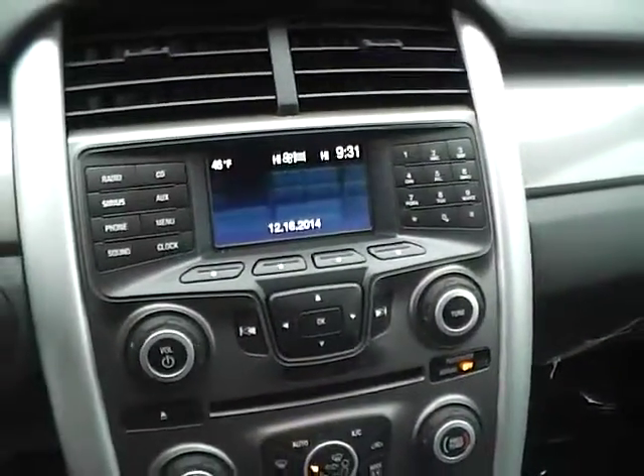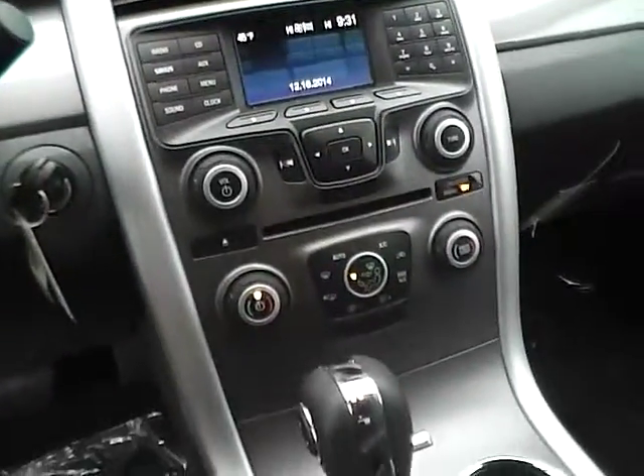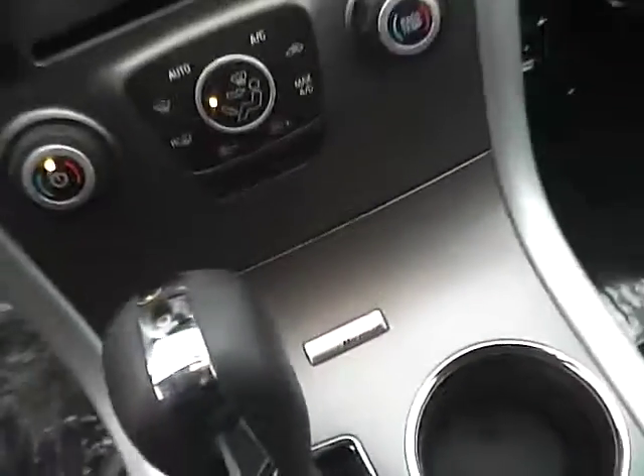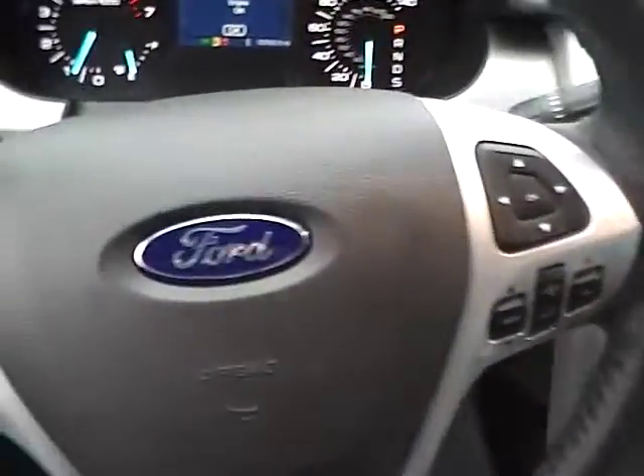There's a large display, dual zone climate control, CD player, MP3 playback in sync with auxiliary audio inputs, dual shift modes, and a leather-wrapped steering wheel with audio controls.